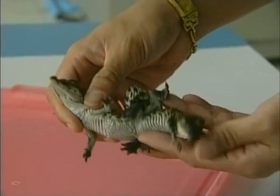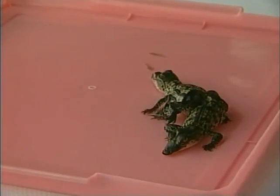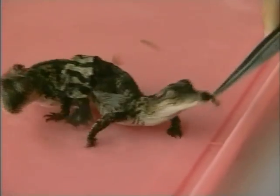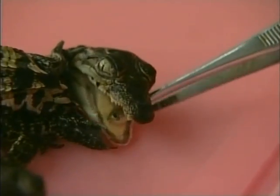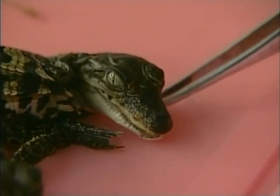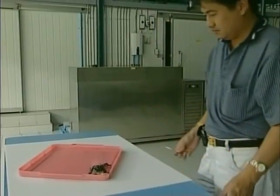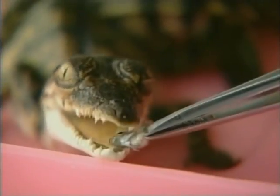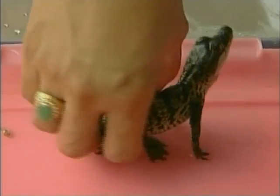Female crocodiles lay between 4 to 21 eggs in a nest, and usually 60% of the eggs are lost due to predators or flooding. The baby crocodiles are born with an egg tooth, which they use to cut themselves out of their egg. When the mother crocodile hears her babies, she digs them out of their covered nest and carries them down to the water in her mouth. Siamese babies are formed when twin embryos fail to separate after the 13th day of fertilisation. The name comes from famous twins Eng and Chang, who were born in Siam — now Thailand. It seems Thailand is now producing another famous pair.